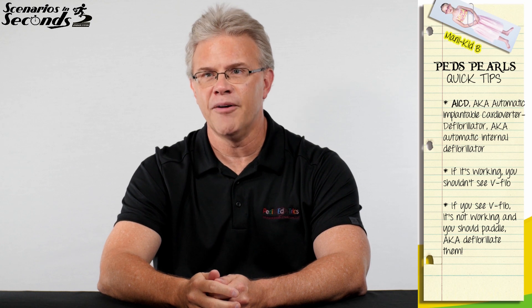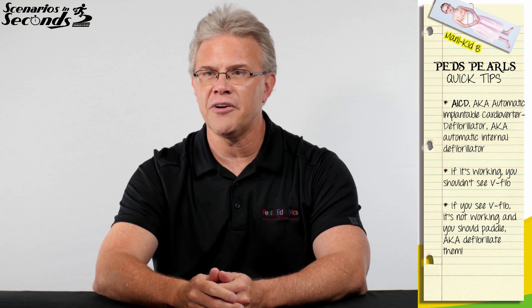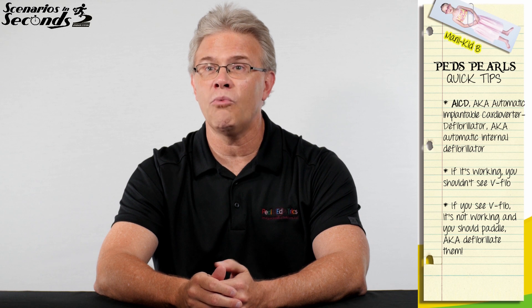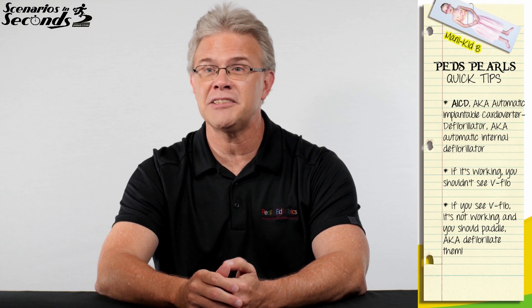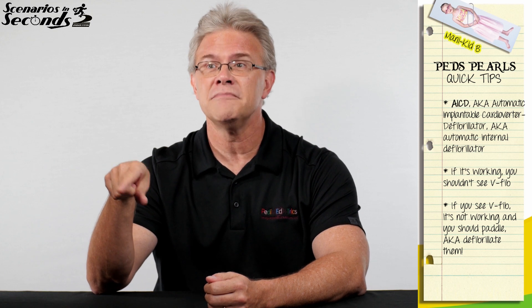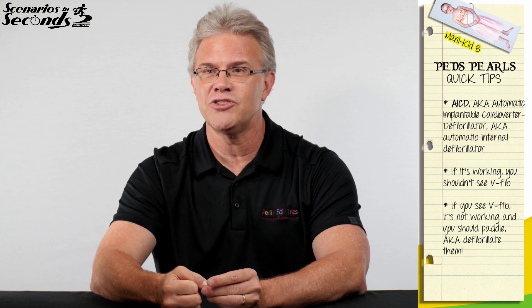Should you shock them? The answer is yes. Should you wait for their own defibrillator to kick in and shock them? No. Because simply, if it could have shocked them, it would have shocked them. For whatever reason, it didn't shock them — they're still in V-Fib. Therefore, shock them. If you're seeing V-Fib, whatever's inside of them is not doing the job.